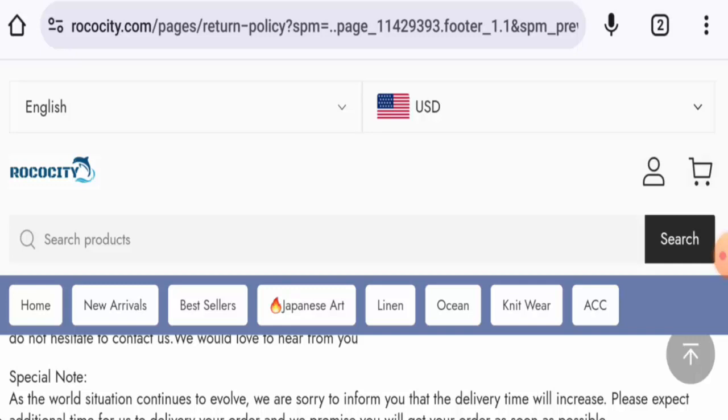For return or refund issues, check our description area — there you will find the link through which you can solve your money issues.